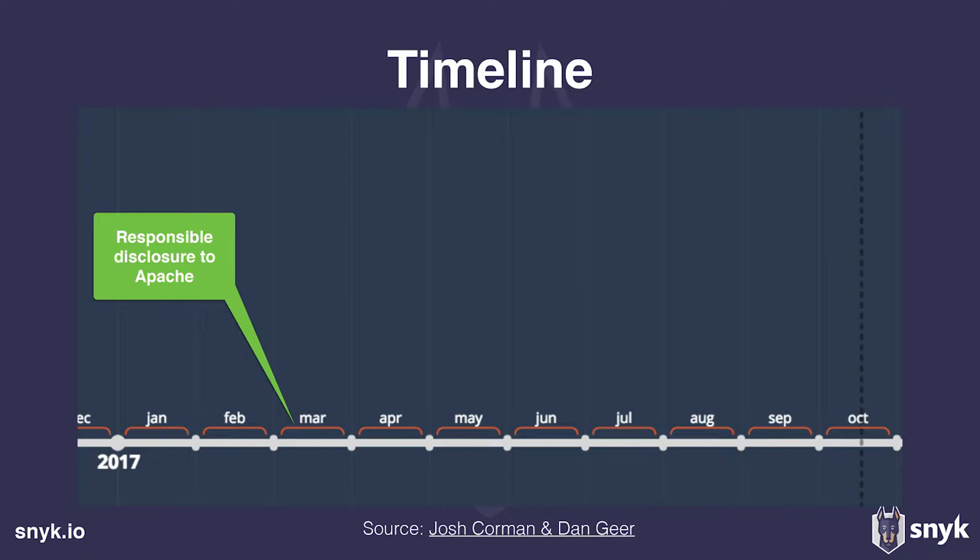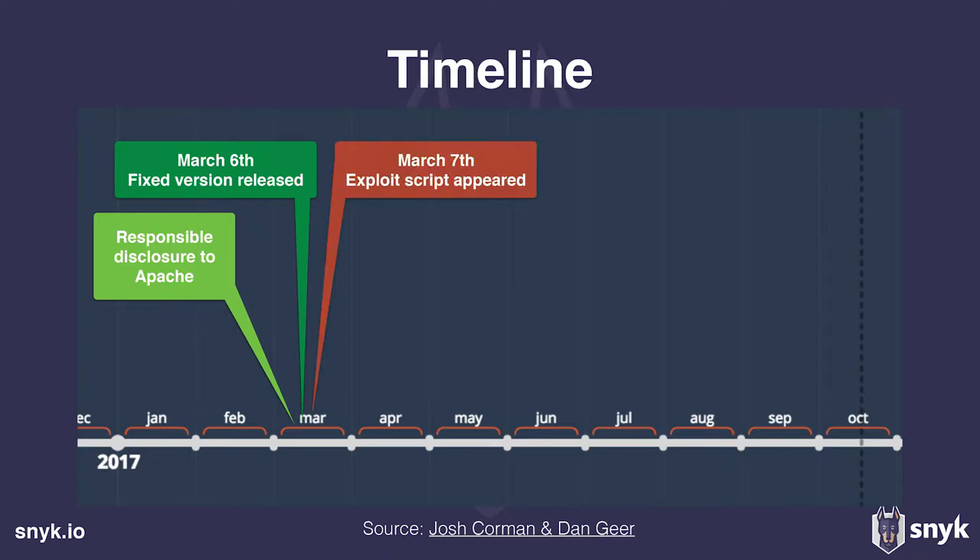Looking at the timeline: this vulnerability was responsibly disclosed to Apache by a Chinese researcher earlier this year. On March 6th, a fixed version was released by Apache with an announcement, a CVE ID, and everything. Just one day later, we saw this vulnerability being exploited in the wild — there was very little grace period for everyone to update. With Equifax, they basically did nothing until May, and that's when they got breached — two months later.